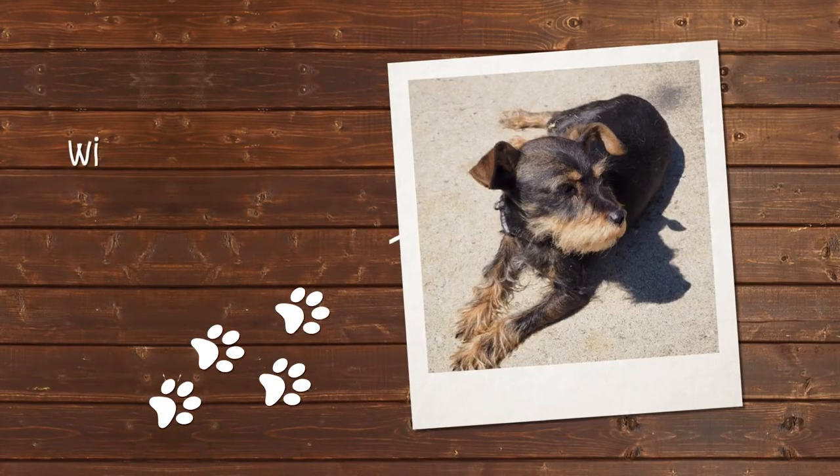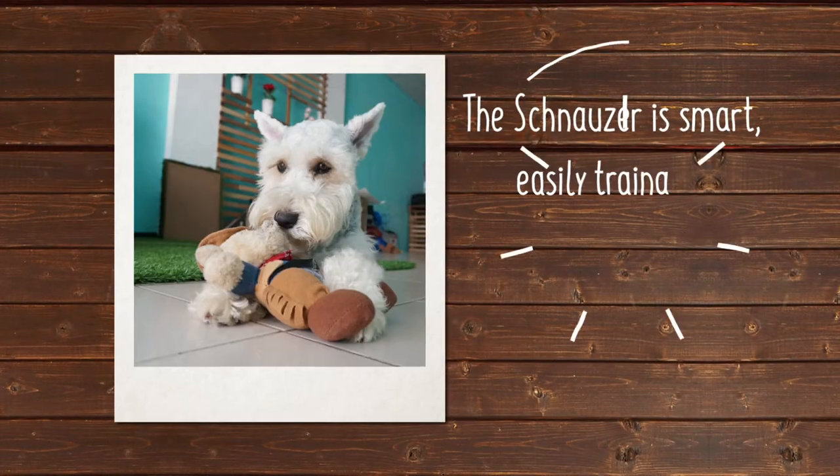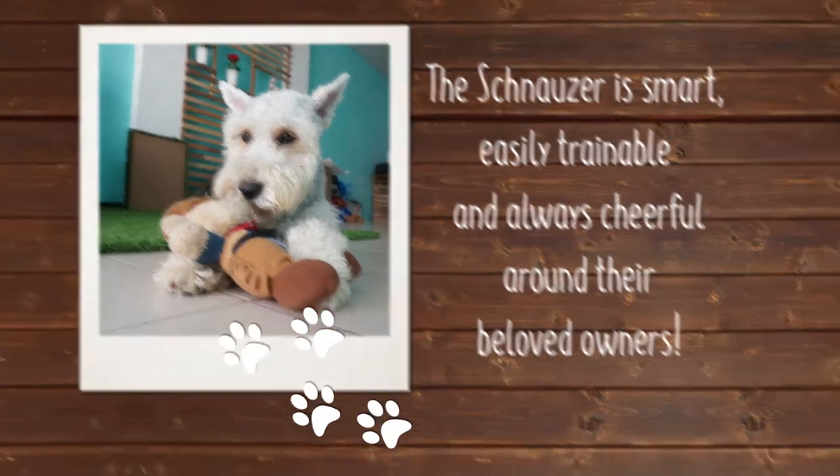with black, white, and salt and pepper being the most common. The Schnauzer is smart, easily trainable, and always cheerful around their beloved owners.